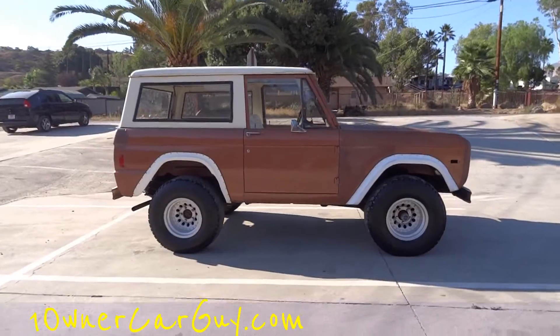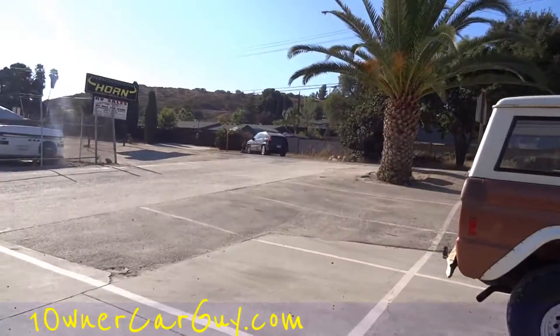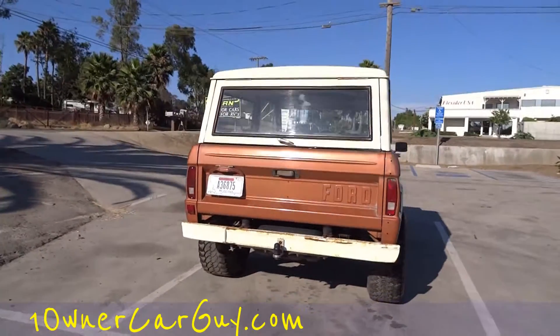Awesome 1977 Ford Bronco. You won't get the hate you'll get in an Aztec, but you'll get a lot of love, and everybody will want to ask you questions. Super cool little truck. Make sure and check out my channel.